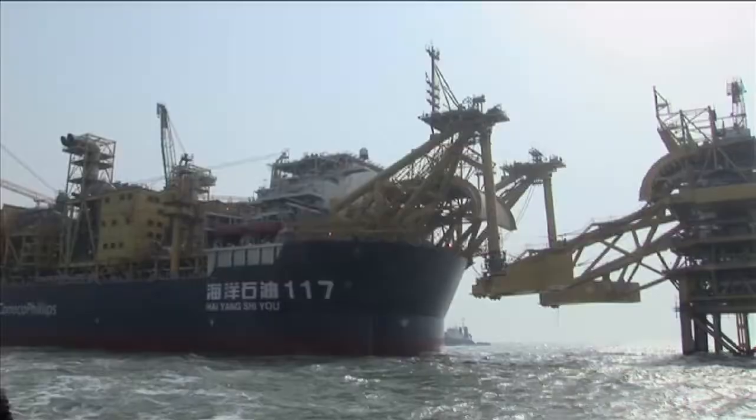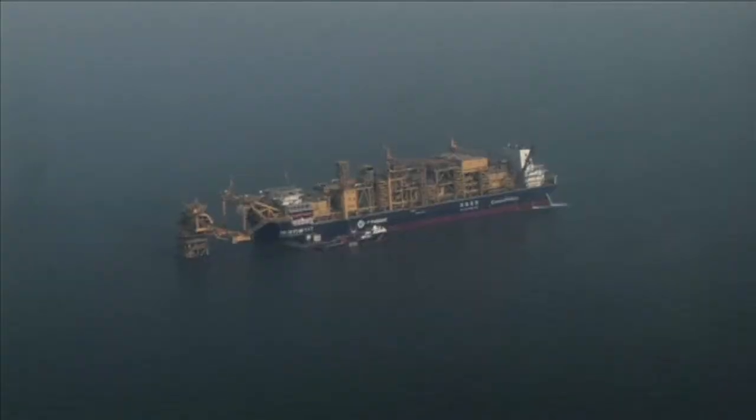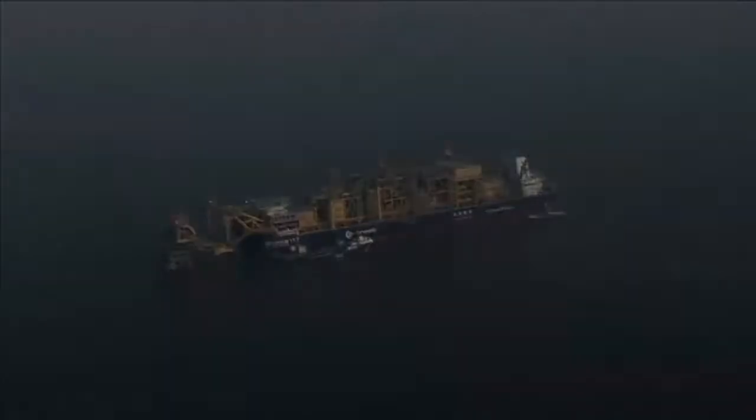At peak, the completed facility will be capable of producing 190,000 barrels of oil a day.